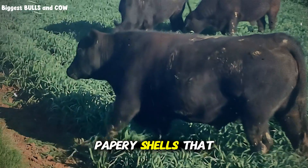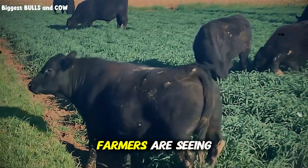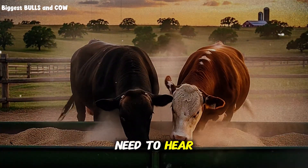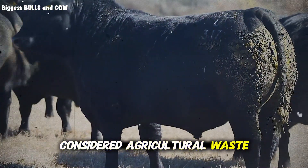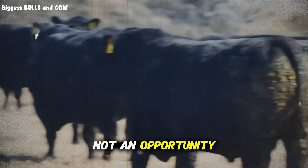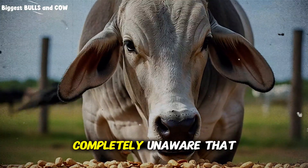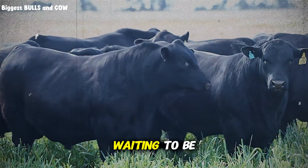Yes, those brown, papery shells that get discarded by the millions of tons every single year. And the results farmers are seeing? They're nothing short of extraordinary. For decades, peanut hulls were considered agricultural waste. Farmers who grew peanuts saw them as a disposal problem, not an opportunity. They'd burn them, bury them, or pay to have them hauled away. Meanwhile, cattle producers were spending a fortune on traditional feeds, completely unaware that a high-fiber, low-cost alternative was sitting right there, waiting to be used.